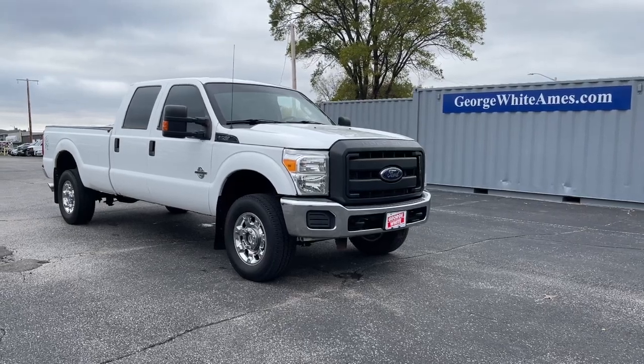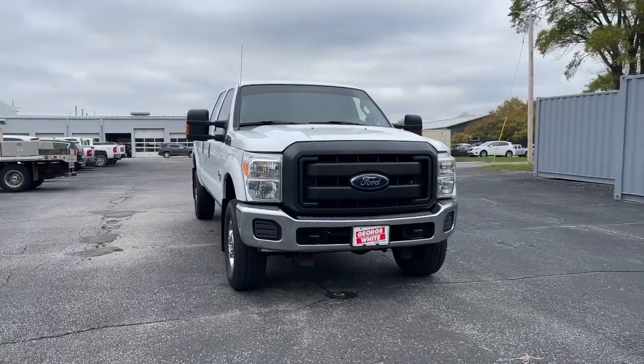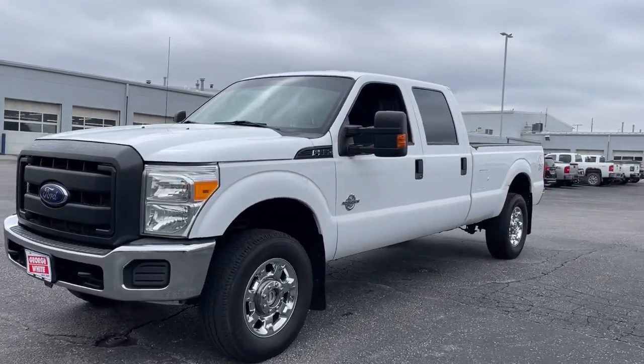You're gonna love the 2012 Ford Super Duty. With less than 300,000 miles on the odometer, this vehicle stands out from the rest. Get the full-size pickup you can count on.